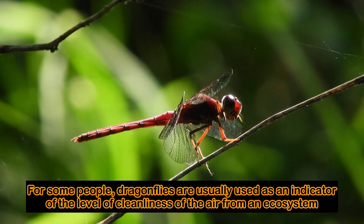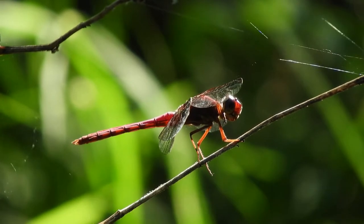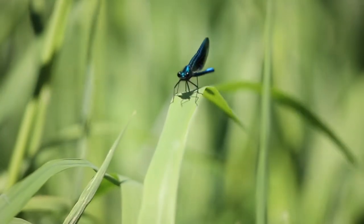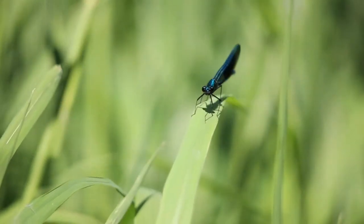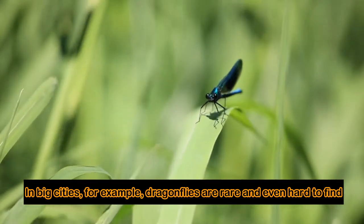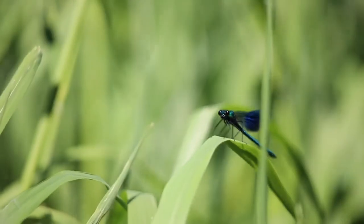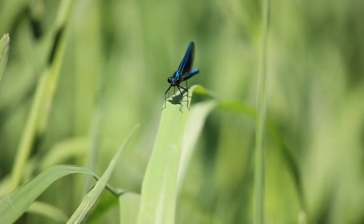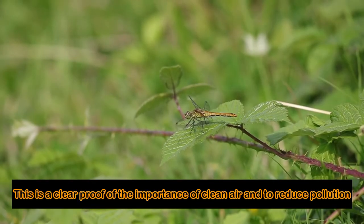For some people, Dragonflies are usually used as an indicator of the level of cleanliness of the air from an ecosystem. In big cities, for example, Dragonflies are rare and even hard to find. This is a clear proof of the importance of clean air and to reduce pollution.